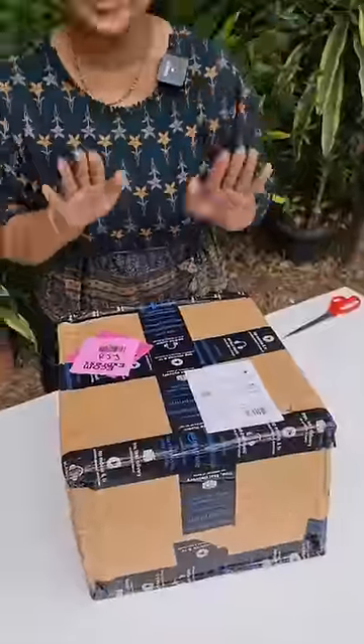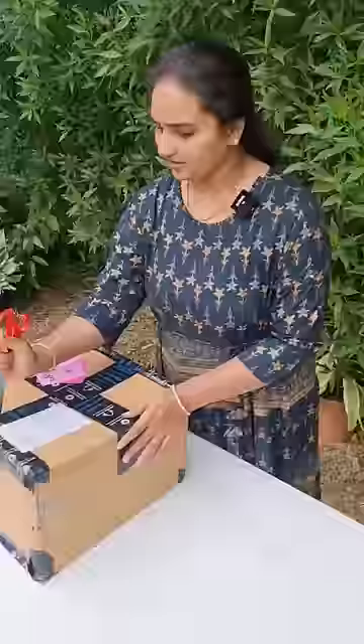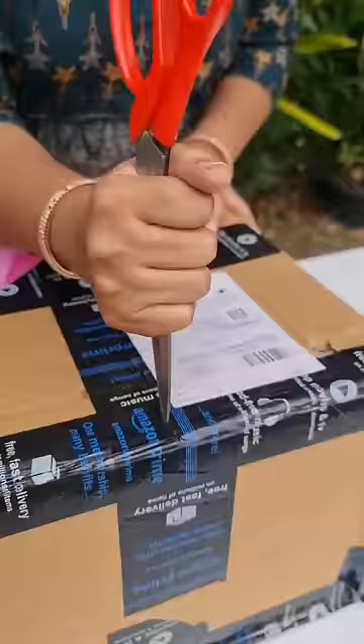Under the request and demand of Anvita Vlogs subscribe, I'm changing my gas tower. Guys, I bought this for 4,999.